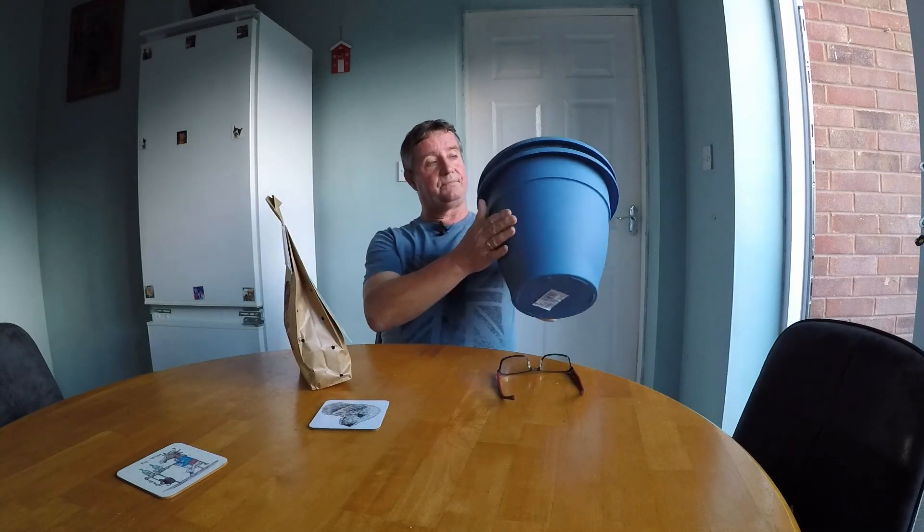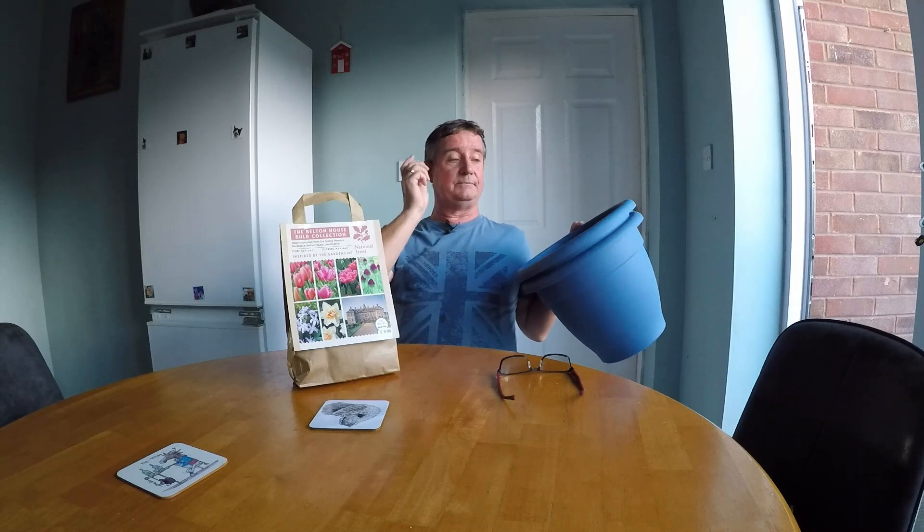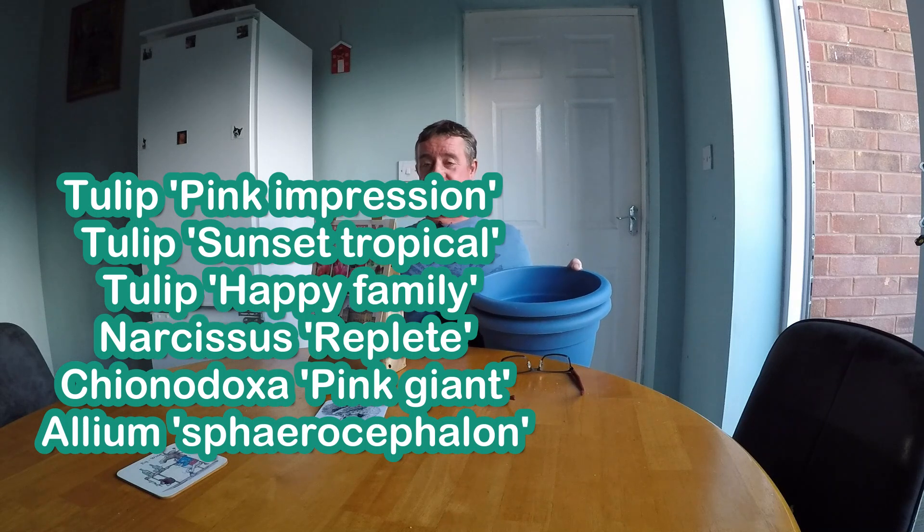They do another collection of white bulbs, but seeing the pinks I thought that'll be quite nice. With these pots it gives you a planting depth guide. I'm going to put a bit of a mix in these — there are three lots of tulips, an allium, and a narcissus. I'll put a list up for you to see exactly what's in there. Some bulbs I'll probably put in the garden as well.